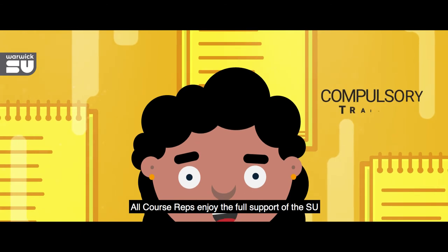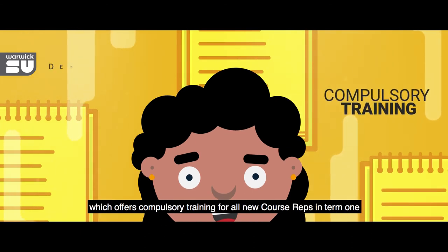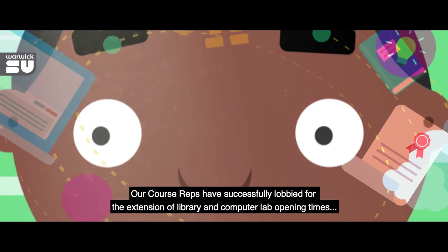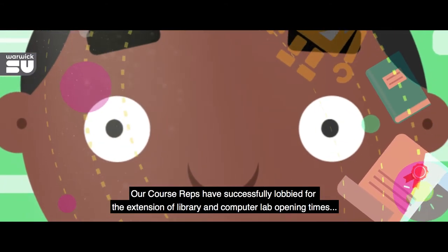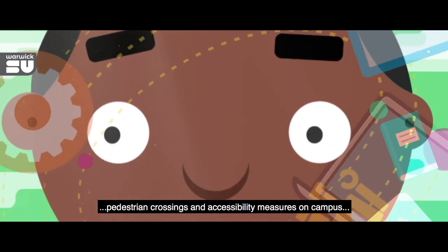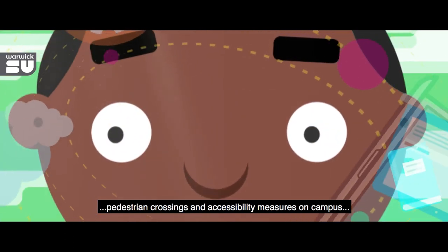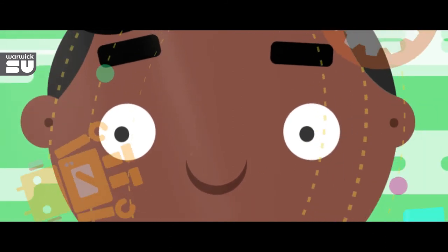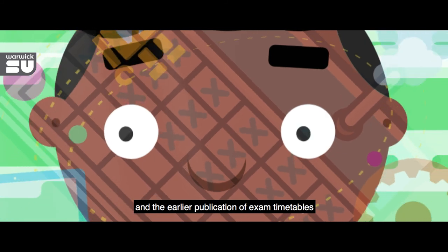All course reps enjoy the full support of the SU, which offers compulsory training for all new course reps in Term 1. Our course reps have successfully lobbied for the extension of library and computer lab opening times, pedestrian crossings and accessibility measures on campus, improvements in IT from e-submission to lecture capture, and the earlier publication of exam timetables.